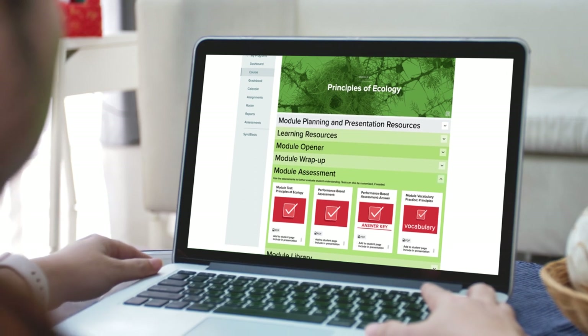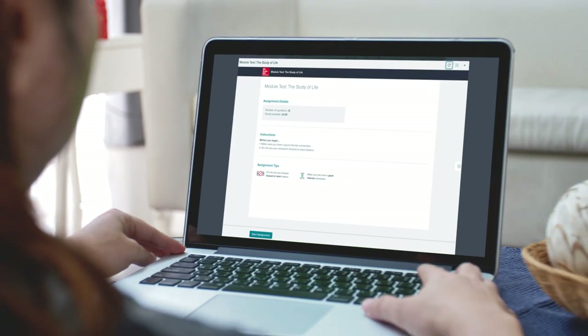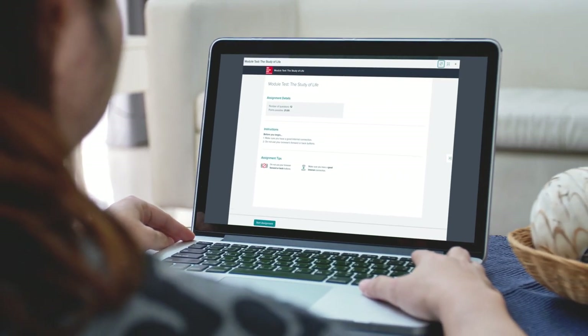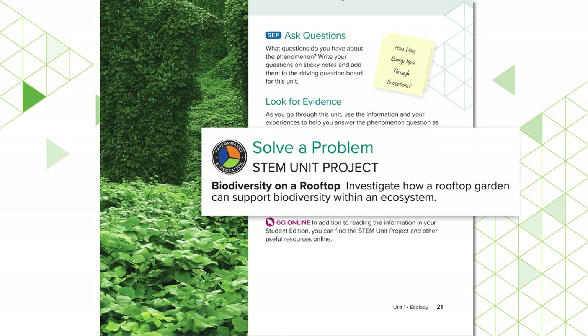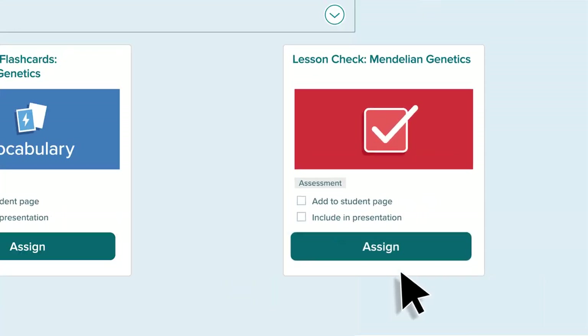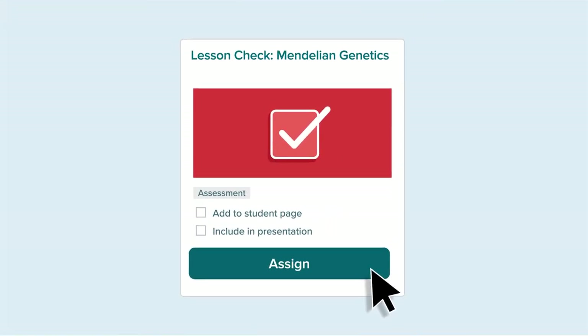To track student progress, you're given a variety of assessment options with differentiation strategies, so you can support students on their journey to mastery of the performance expectations. Every unit begins and ends with a STEM module project, with touch points at the end of each lesson to aid in project planning.